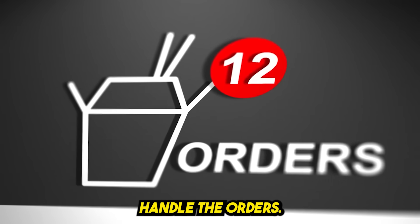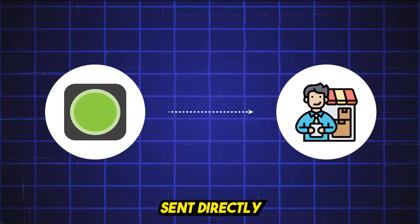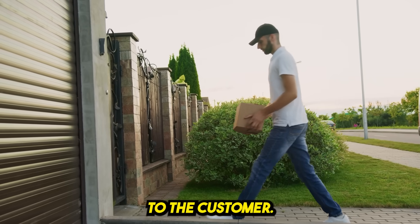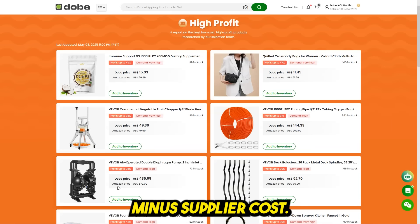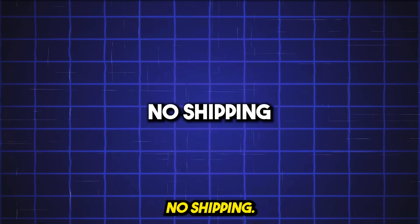Let Doba handle the orders. When a customer places an order, it gets sent directly to the supplier via Doba. The supplier ships the product straight to the customer. You get live tracking and status updates. You keep the profit — your sale price minus supplier cost. No packing, no shipping, no stress.